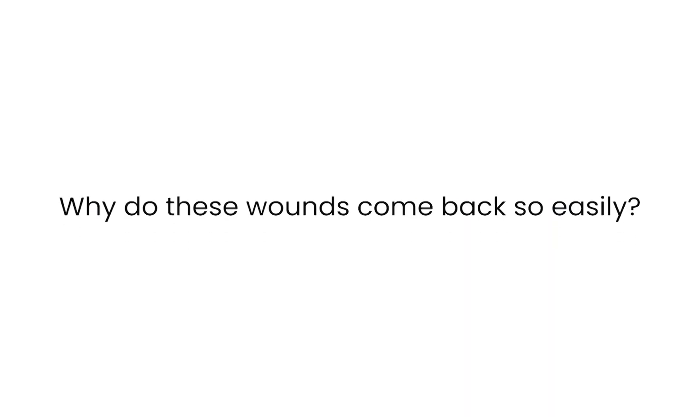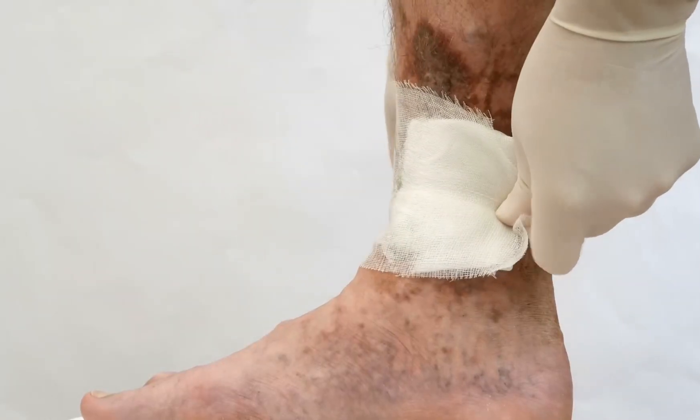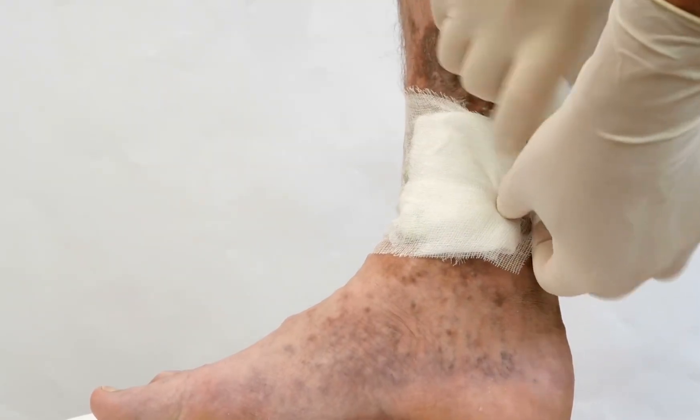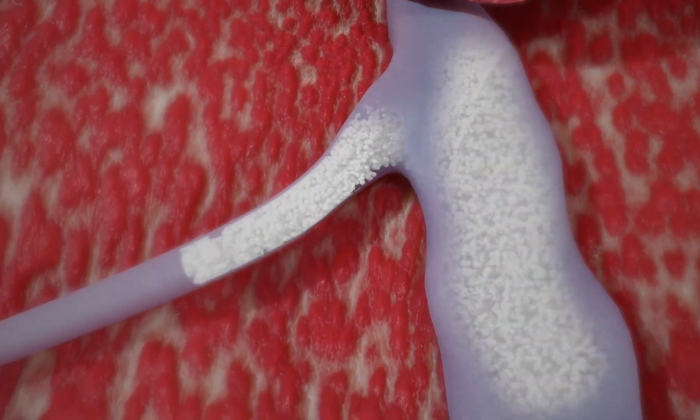Now let's talk about recurrence. Why do these wounds come back so easily? It's because the underlying problem never goes away. Once someone has venous disease, the valves don't magically repair themselves. The pressure in the veins will always be higher than normal. That means lifelong prevention is needed — and that prevention looks like compression stockings, regular exercise, avoiding long periods of standing or sitting, and keeping the skin healthy.